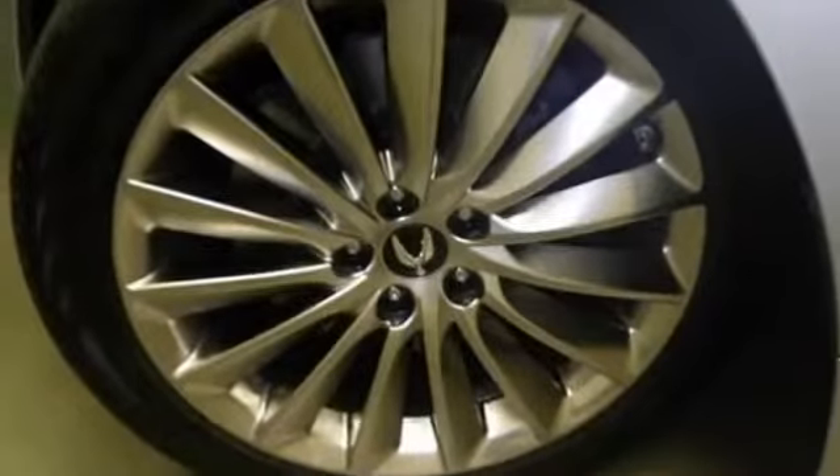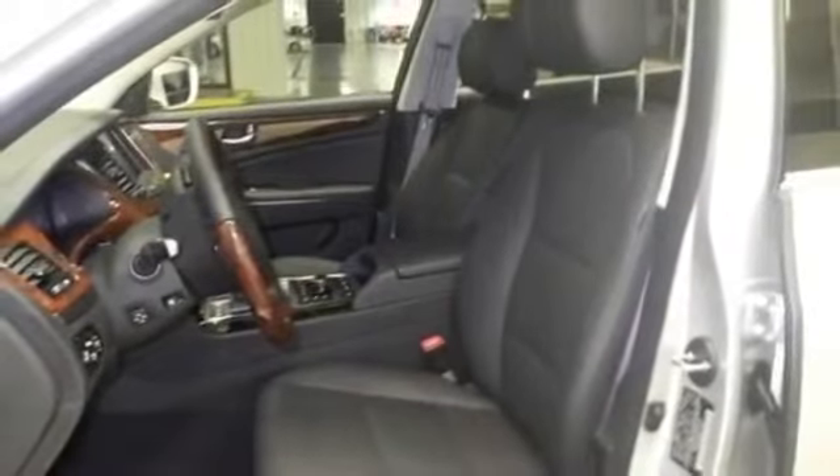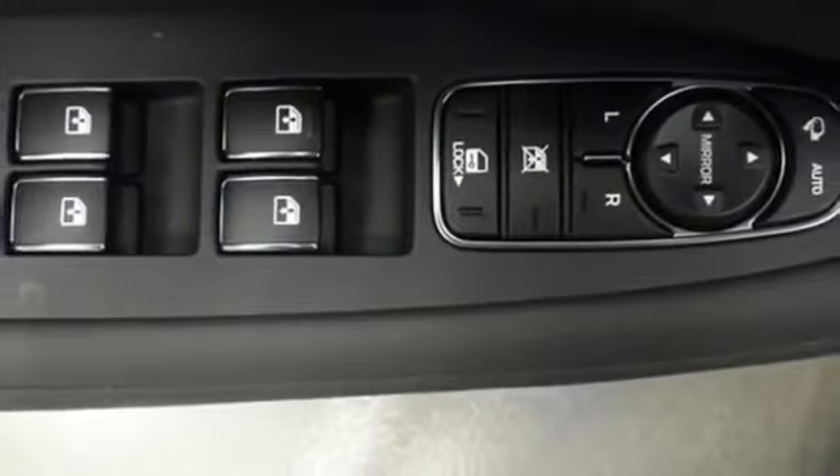Additional features include fog lights, front air bags dual, heated mirrors, heated seats, high-intensity discharge headlights, keyless ignition, leather seats, and leather-trimmed interior.